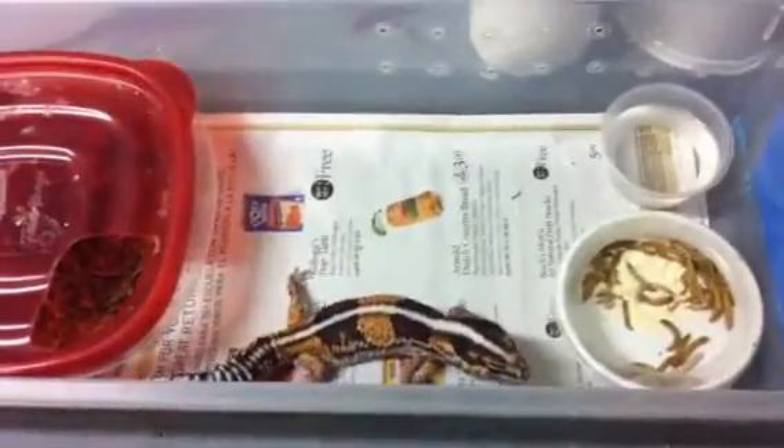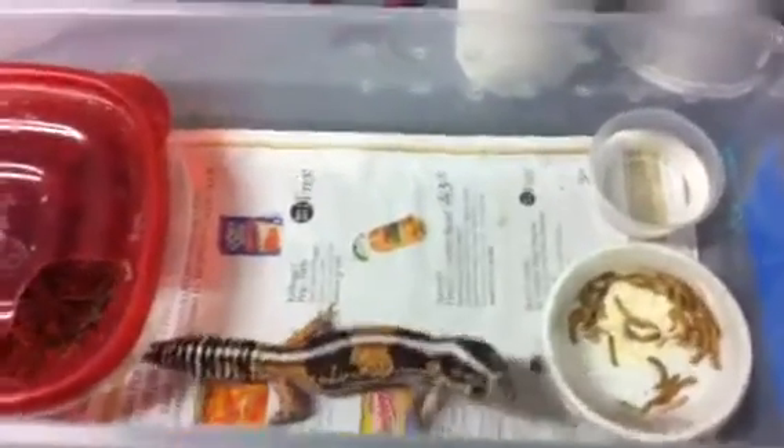Alright guys, so here I have a male 100% het for patternless and he is actually for sale, but he is the best breeder and most dominant male that I have. I'm just going to show you guys a little something that happens when a dominant male sees a reflection of himself.